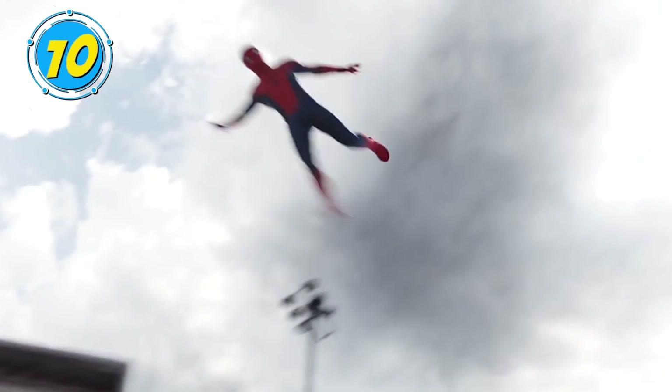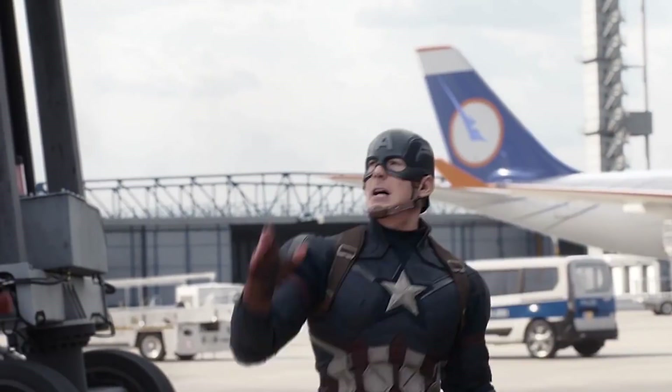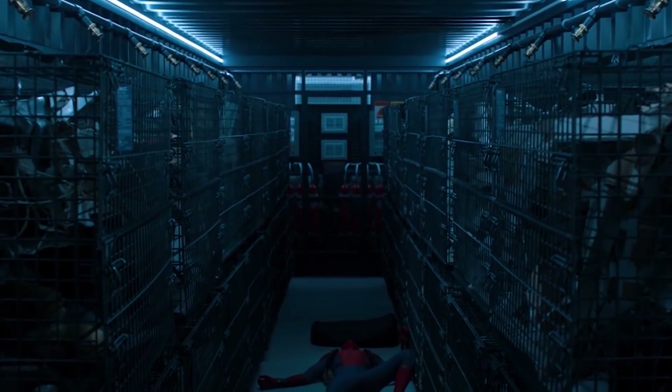So far in the MCU, subtlety hasn't exactly been one of Peter's strengths. While some heroes specialize in stealth, Peter is more likely to swing on the scene with a barrage of one-liners and pop culture references. Sure, that's something we love about him.